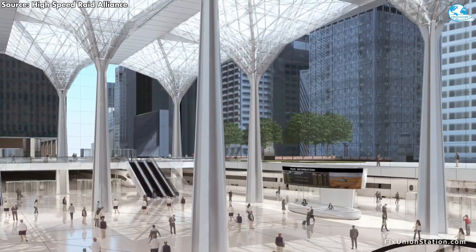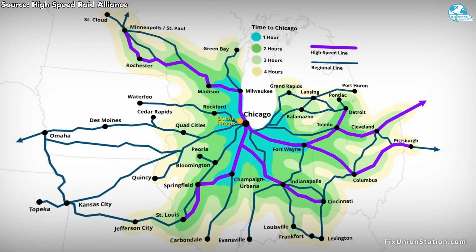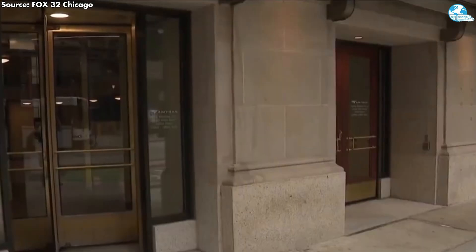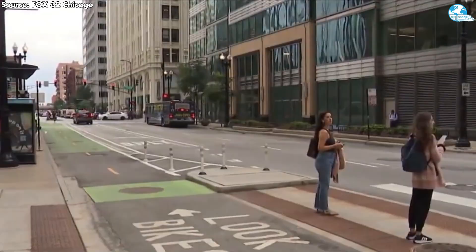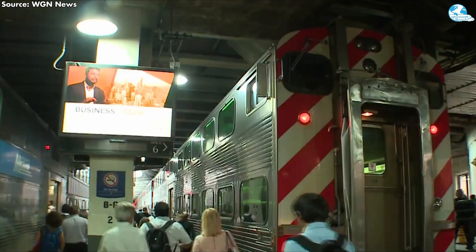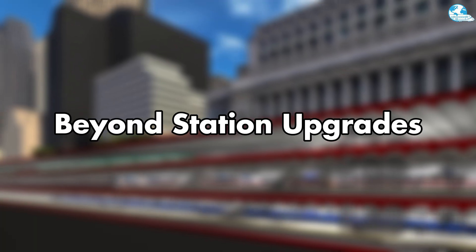Essentially, these station-specific projects represent a targeted strategy to modernize a key hub within the rail network. They not only address immediate shortcomings, but also prepare Union Station to meet growing demands, seamlessly integrating with regional services to enhance overall system performance. But can station-level improvements alone resolve bottlenecks that extend far beyond Union Station?